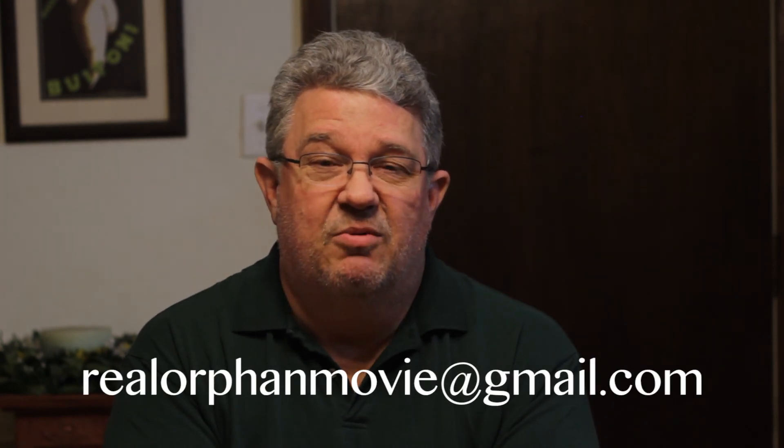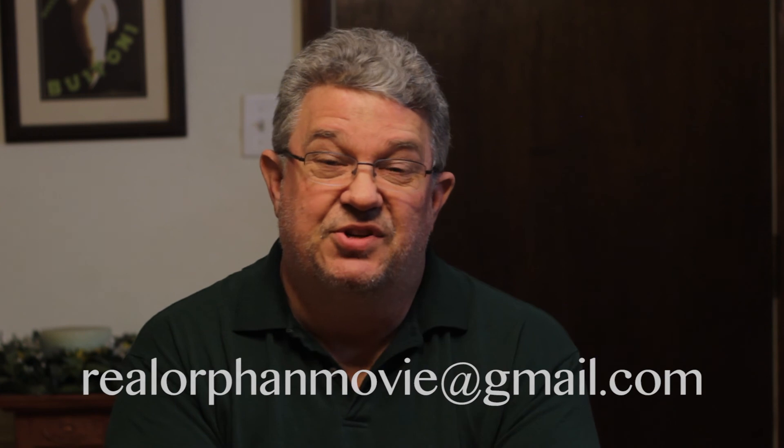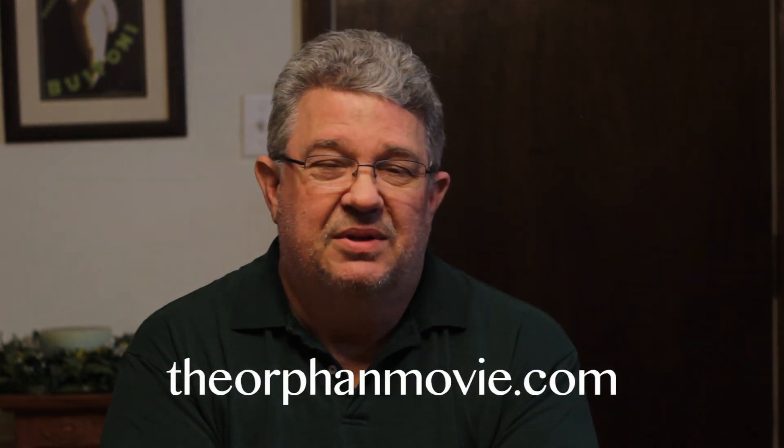That's about all we have this time around — just a general quick update. You can contact us at our email, which is realorphanmovie@gmail.com. We welcome all comments, questions, and suggestions. We're on social media — Instagram, Twitter, Facebook — as The Orphan Movie. Hopefully next time we'll be back to our regular topics. I'm going to see if I can get Jacob to sit down with me and do a little bit of technical talk next time. We'll see you next time — join us here once again at TheOrphanMovie.com.